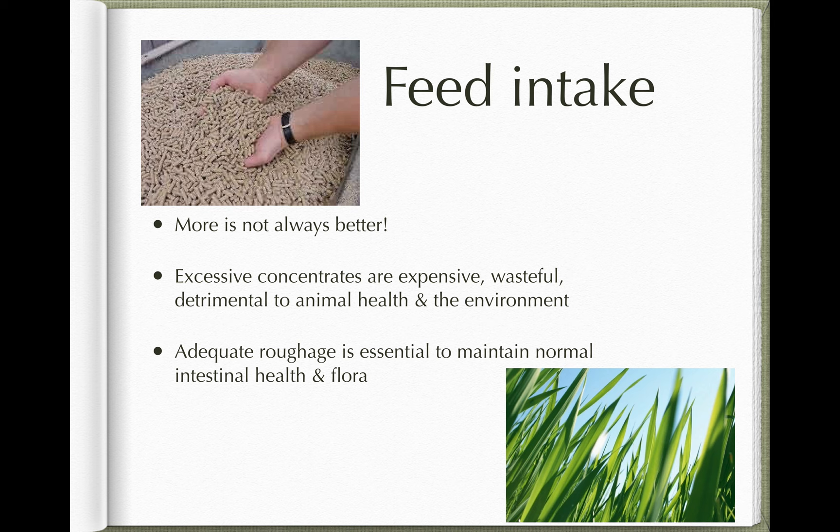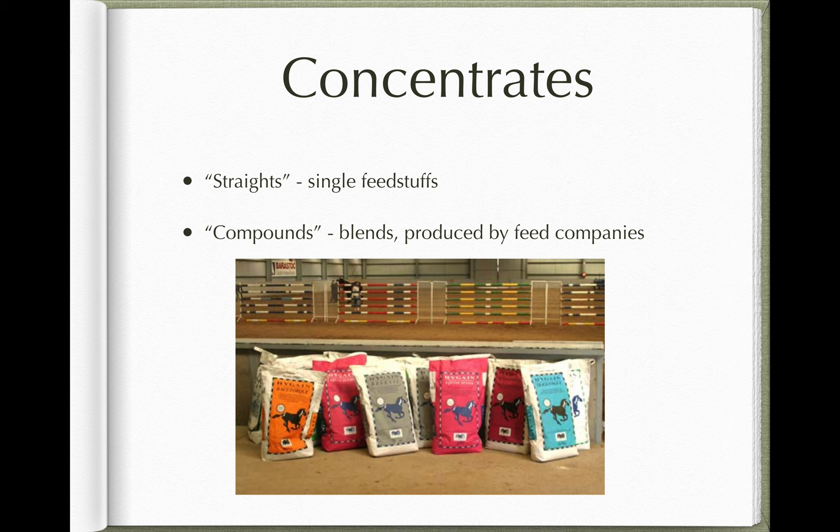It's really important for ruminants and hindgut fermenters to have access to enough roughage and forage in their diet to maintain intestinal health. That's an overview of concentrate feeding. I want to go on and talk about the types of concentrates you're likely to have in your practice, and we'll divide them into two main groups: straights and compounds.